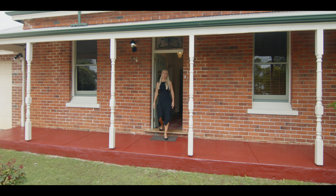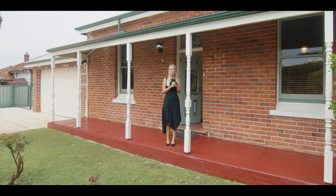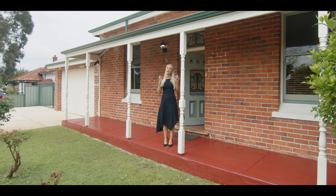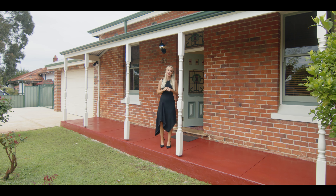Nestled in the heart of Bayswater, this heritage listed, lovingly restored Federation style home is the perfect blend between classic charm and modern convenience. Welcome to 54 Hamilton Street in Bayswater.